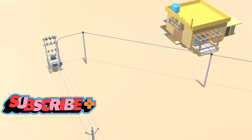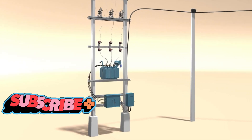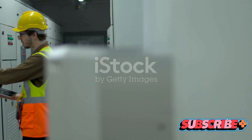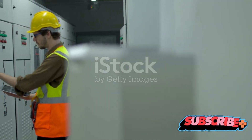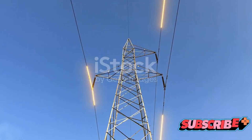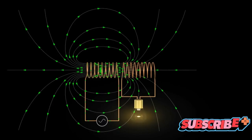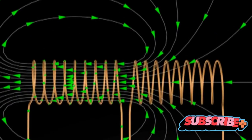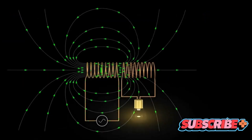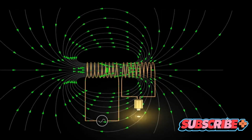In simple terms, a transformer is an electrical device. But let's delve a bit deeper. A transformer is more than just a device — it's a marvel of engineering that plays a crucial role in our everyday lives. It's designed to transfer electrical energy from one circuit to another through a process called electromagnetic induction, a principle that allows it to operate without any physical contact between the circuits. This not only makes it more efficient, but also safer.